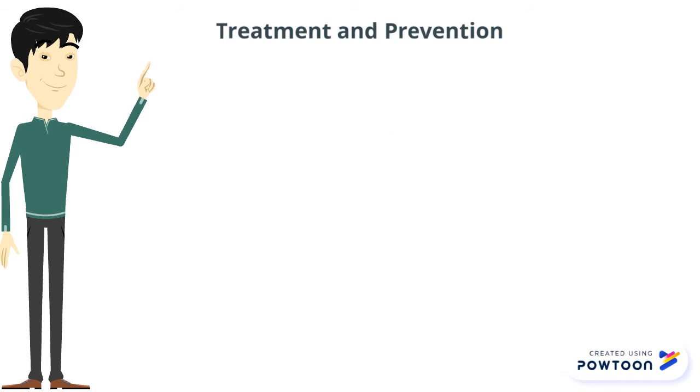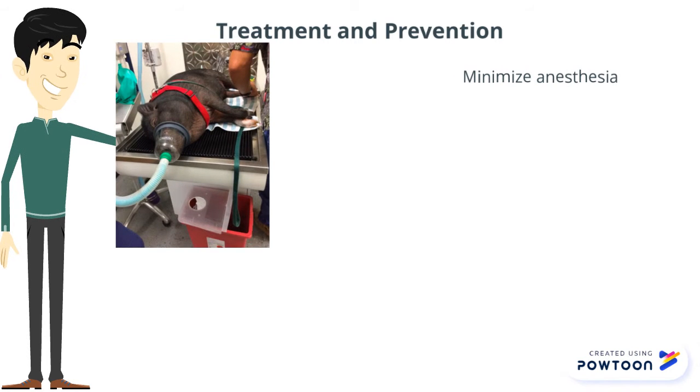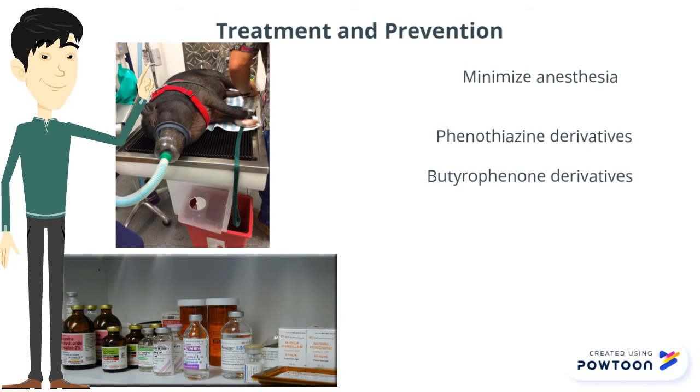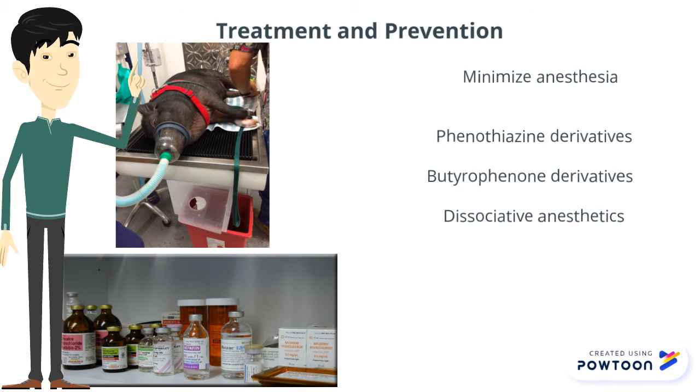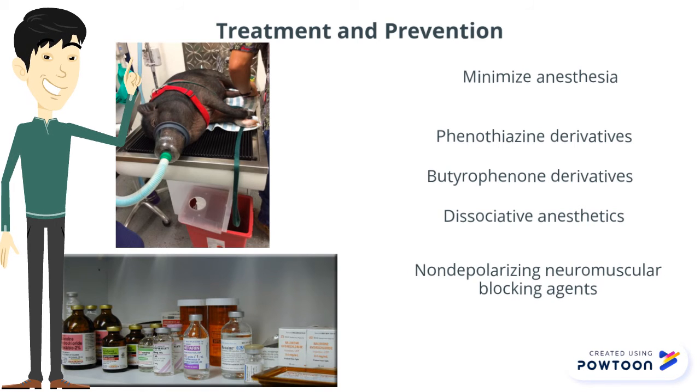Because of new effective drugs available to treat malignant hyperthermia, stress before anesthesia should be minimized, and anesthetics that are triggering agents should be avoided to prevent an MH episode in susceptible animals. Drugs that can be safely administered are phenothiazine derivatives, butyrophenone derivatives, dissociative anesthetics, and non-depolarizing neuromuscular blocking drugs.